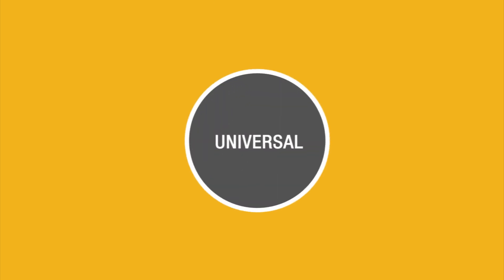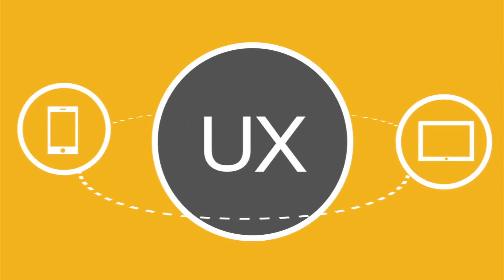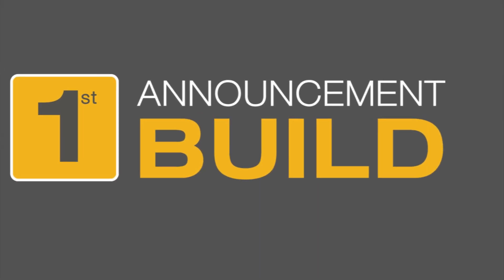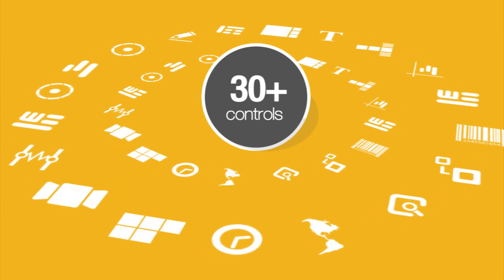With the introduction of our controls for universal Windows apps, you can create a seamless user experience from phone to tablet with just one code base. Syncfusion started developing universal controls from the first announcement at Build, and this release brings more than 30 universal controls to market.